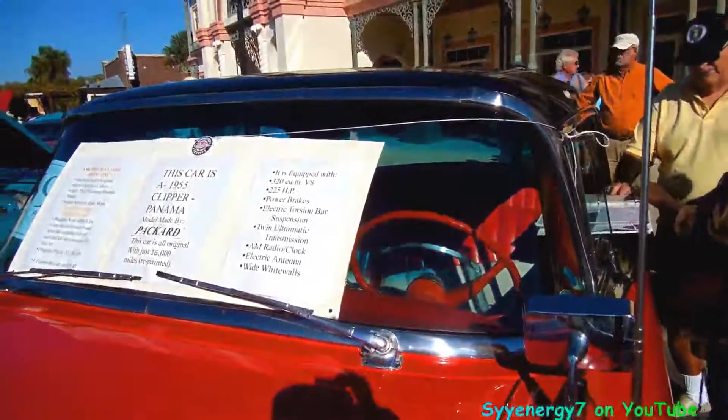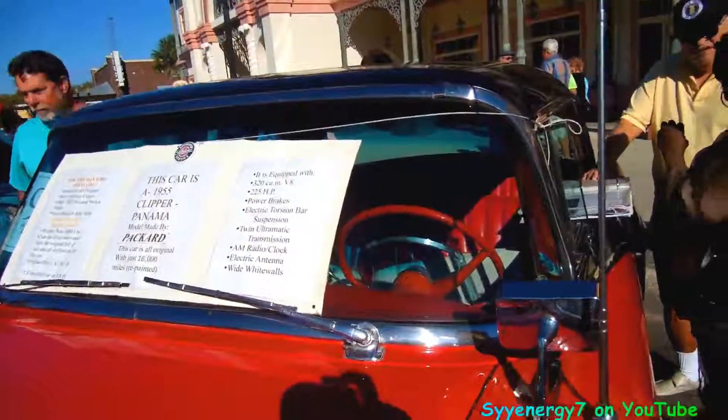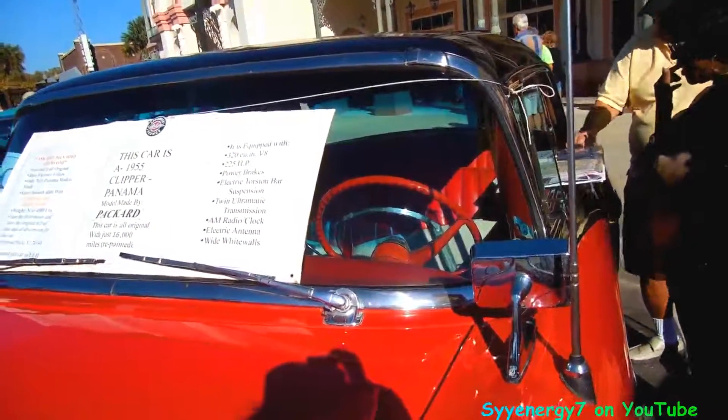This car is a 1955 Clipper Panama, made by Packard. It's all original, 16,000 miles, and it's been repainted. It's got the 320 V8, 225 horsepower, and power brakes.